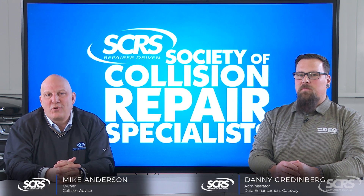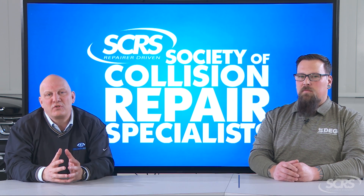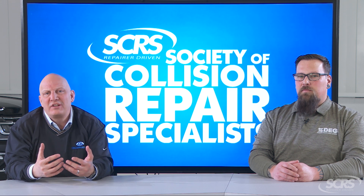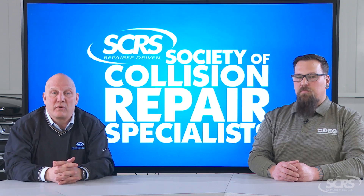So your vehicle has been determined a total loss. What does that mean? What that means is that the insurance company has determined that it's just going to cost too much to fix your vehicle, possibly more than what it's actually worth. So in this case, they determined a total loss, which means it will not be repaired.